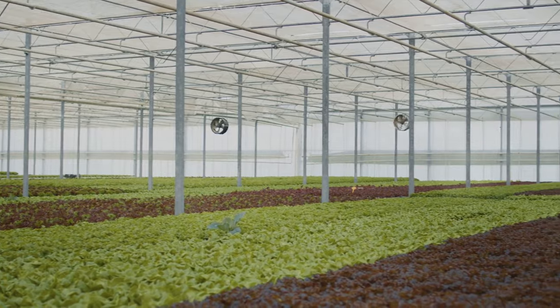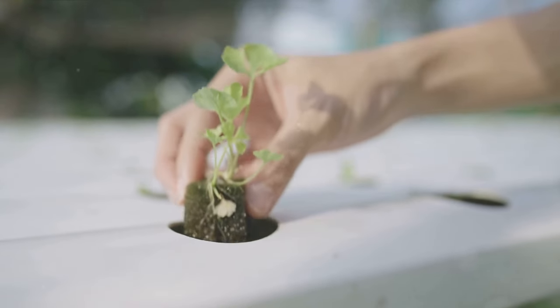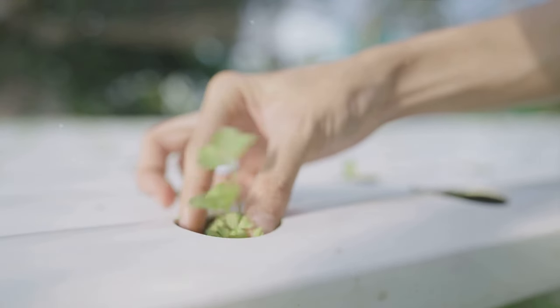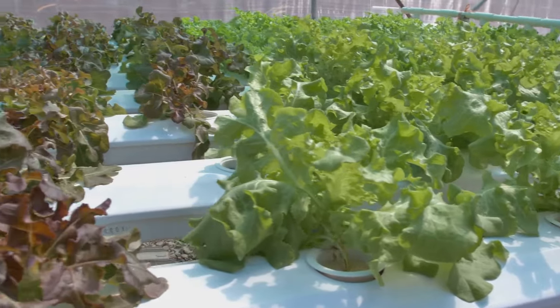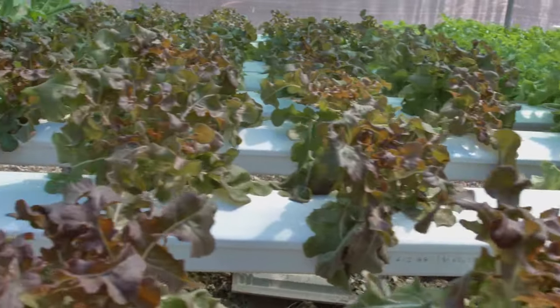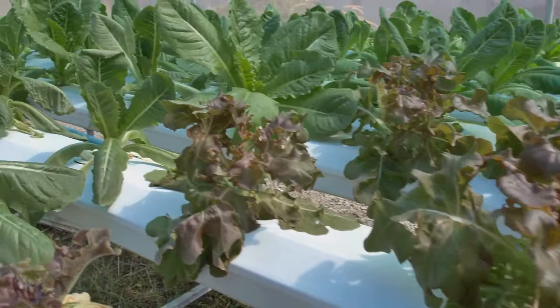As we've seen, starting a hydroponic garden is a process, but it's a rewarding one. So roll up your sleeves, get your hands a little wet, and dive into the world of soilless gardening. Remember, hydroponic gardening is a rewarding journey, so start today and enjoy the fruits of your labor. If you liked this video, make sure to also watch these videos for more DIY gardening and farming tips.